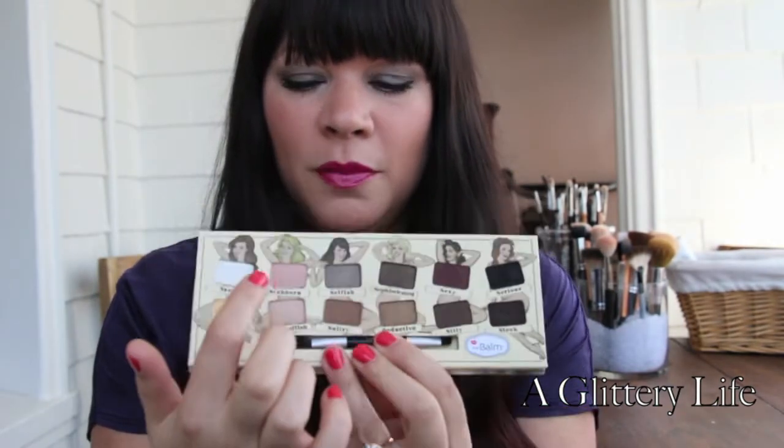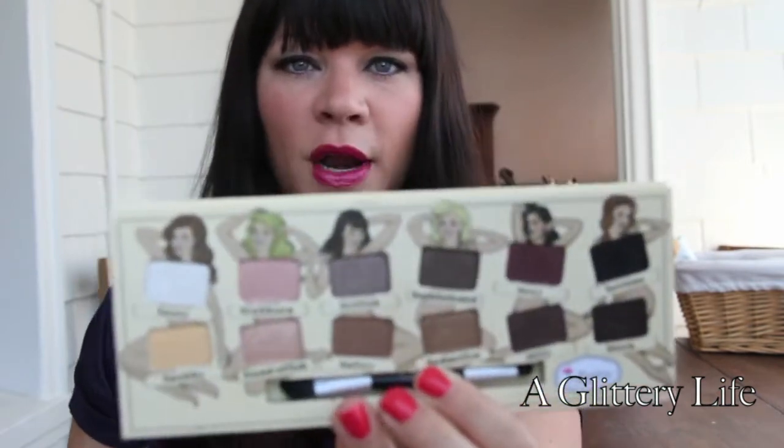The other thing I cannot stop wearing is on my eyes — the Nude to Palette. I've worn this every single day since I got it. Today I'm wearing Silly, Sophisticated, and a little bit of Stubborn, so it's a darker look. I wanted a really cool, kind of dark eye today but not too dark — a middle-of-the-road smoky eye to counterbalance this really bright fun lip.